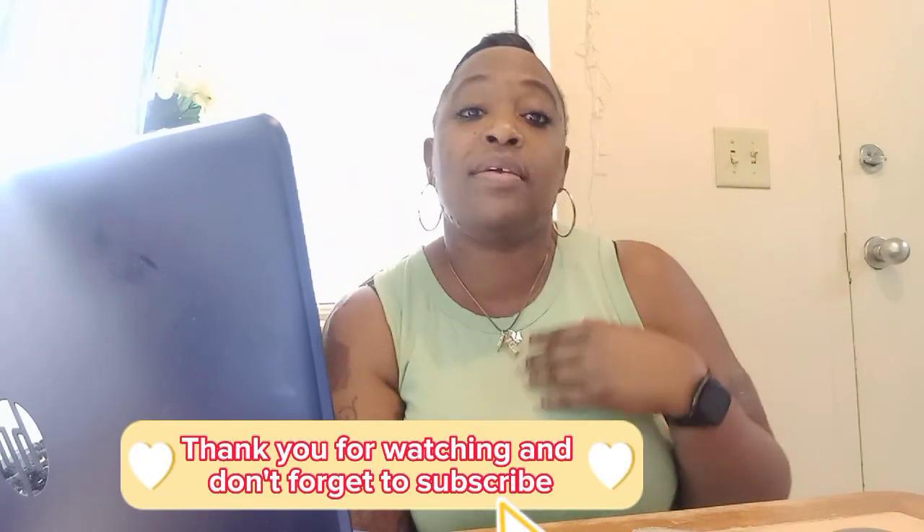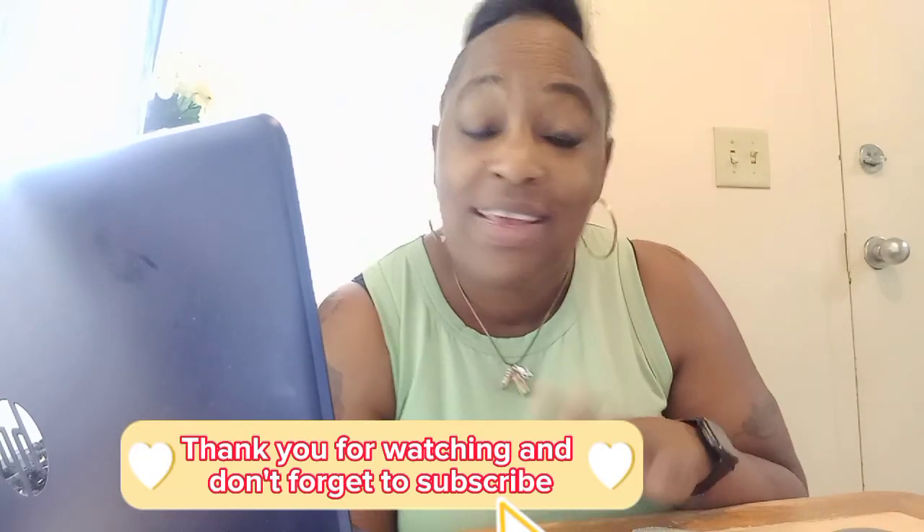If you guys need more information, you can log on to www.caresource.com, where you'll find information that might be helpful to you. I hope you guys have enjoyed this short informational video. Thank you for watching — if you made it this far, give me a comment below and let me know what city or state you are in. I'm Kimberly from Georgia. You guys have a happy Sunday, be blessed.